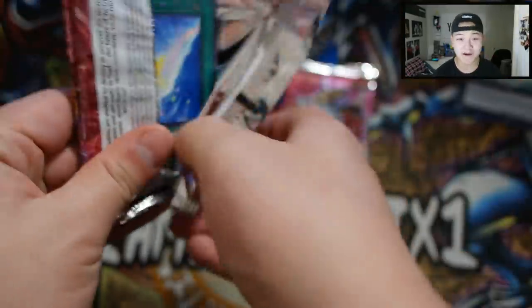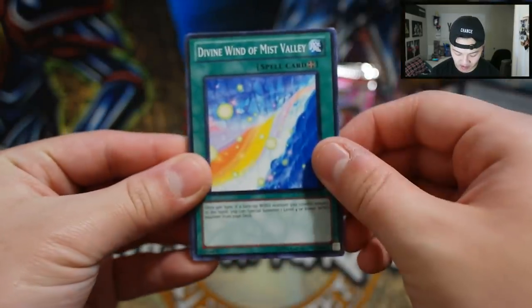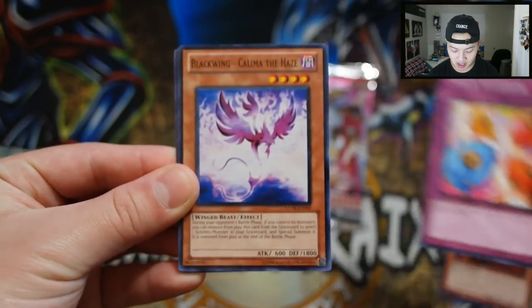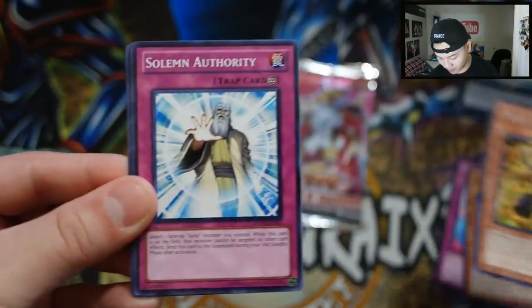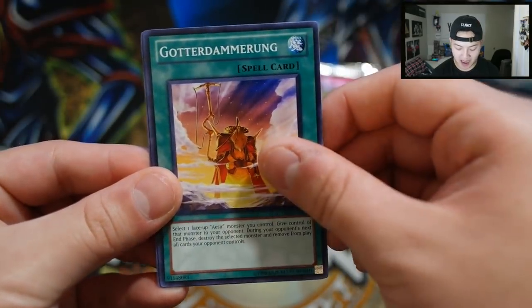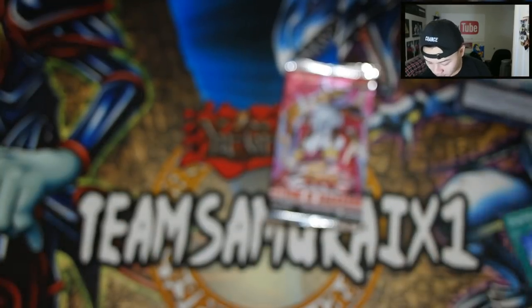Now let's go to our Storm Ragnarok packs — personally my favorite. I love Storm Ragnarok. Can we pull a Shien in here? We got Divine Wind of Mist Valley, Needle Ball, Token Stampede, Blackwing Kalima the Haze, Legendary Six Samurai Kageki — really cool — Solemn Authority, Kikinagashi Furin, Gottoms' Emergency Call. So far just the one foil.